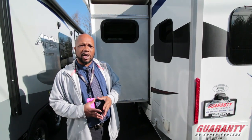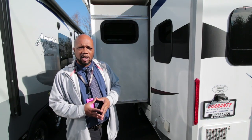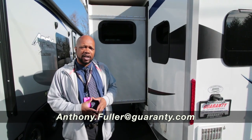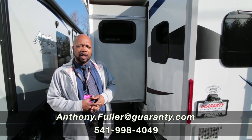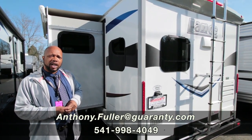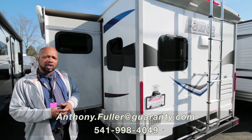If you're interested, feel free to give me a call. My name is Anthony Fuller, you can reach me at 541-653-2818, or you can call through the office and they will connect you with me. Thank you for your time, I hope you enjoyed the tour.